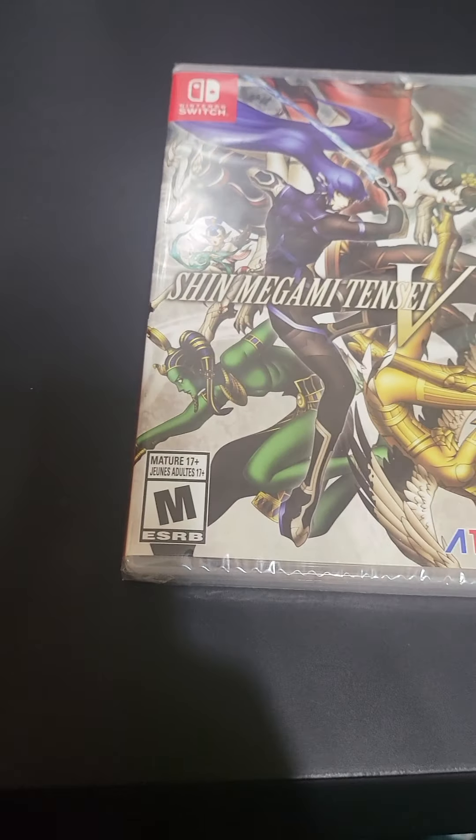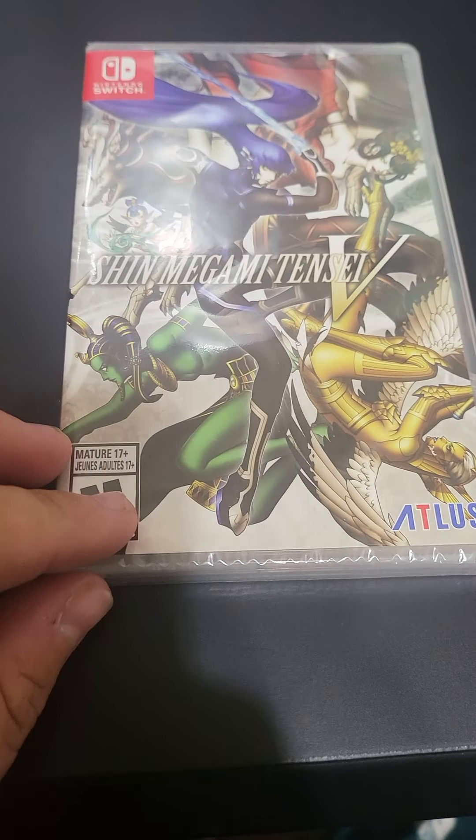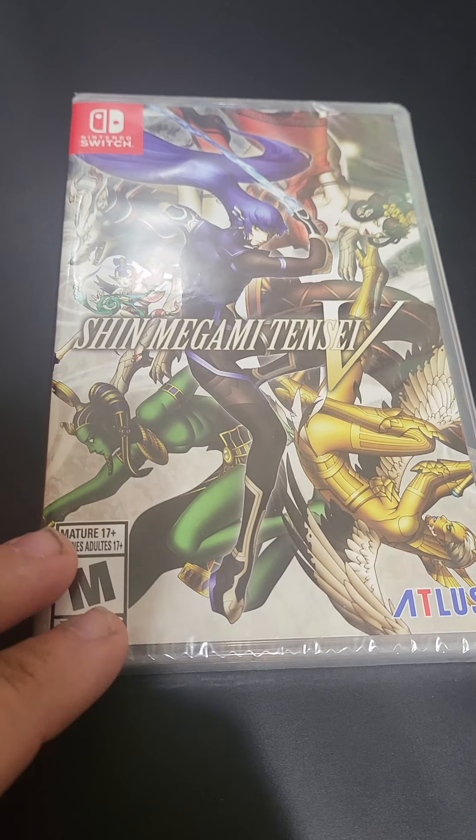So the first pickup we got is Shin Megami Tensei 5. I got this from Best Buy. I got it with the Total Tech membership and picked it up for $10 cheaper.